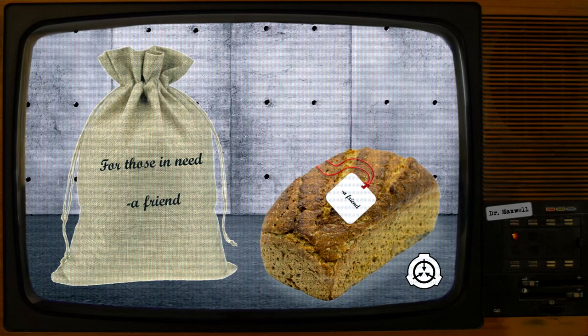Subject: D8934 and D8942 in cell block F cafeteria. Result: D8934 was accidentally overlooked during a distribution of SCP-3764-1 instances and the guards left without giving him anything. D8942 noticed this and tore his loaf in half to share with D8934. The two halves spontaneously became whole instances of SCP-3764-1.